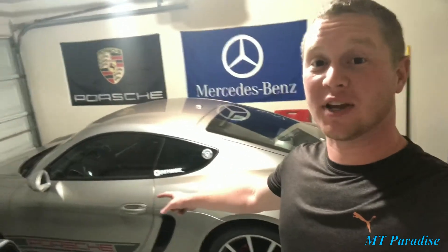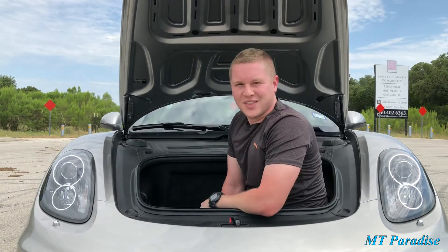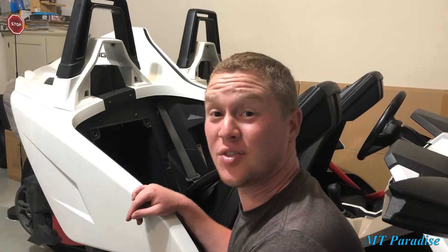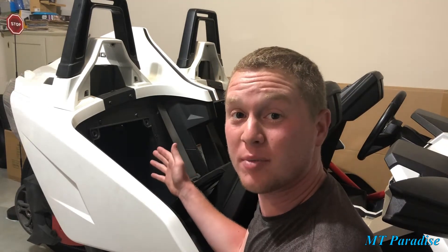As you might have seen in one of my previous videos, I showed you exactly how much space was in the front trunk of my Cayman S. That's how much room is in the front of this car. A lot of people don't realize, but there's actually a huge compartment back here behind the seat — there's one behind each seat. In this video, I'm going to show you exactly how much space is in this back compartment behind the seat.